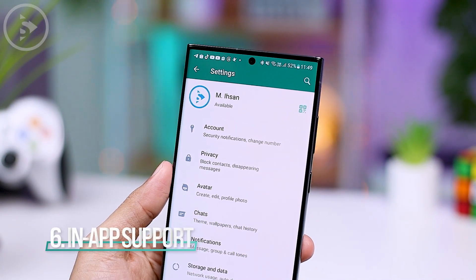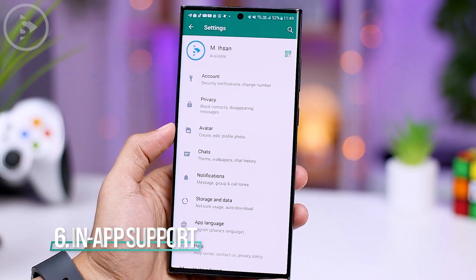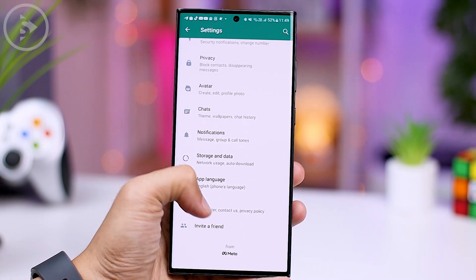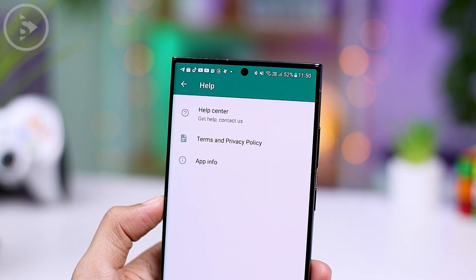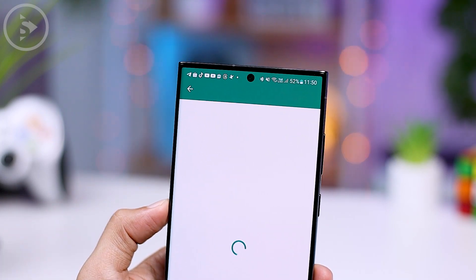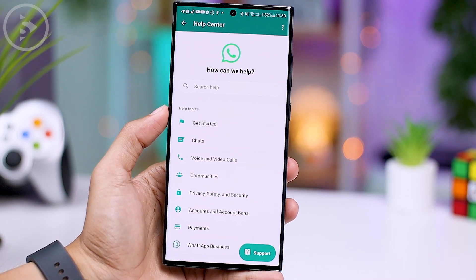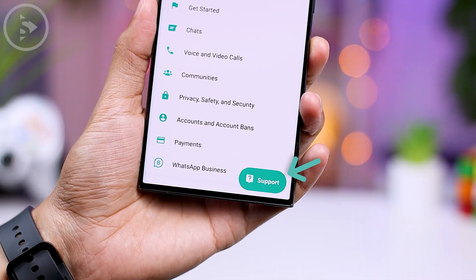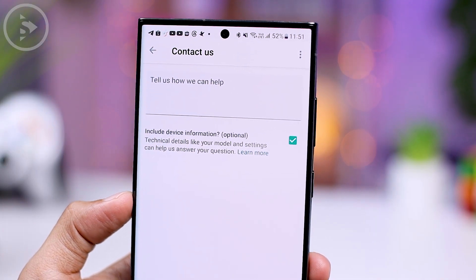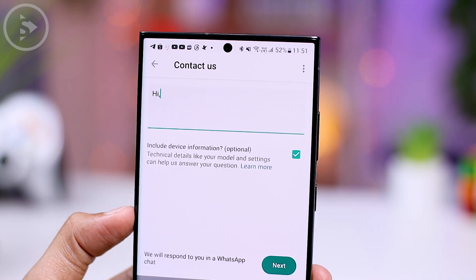In the latest version of WhatsApp, you can now directly chat with WhatsApp support within the application itself. To access this, go to Settings and select the Help option. You will find a new feature that lets you contact WhatsApp support without leaving the app. Navigate to the Help Center menu, press the Support button, tap the Contact WhatsApp Support section, state your issue, and it will be sent directly to the WhatsApp support team.